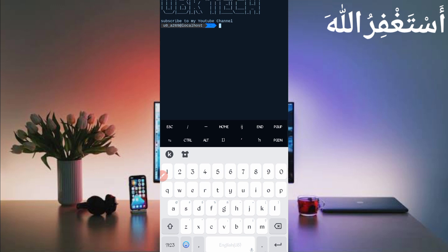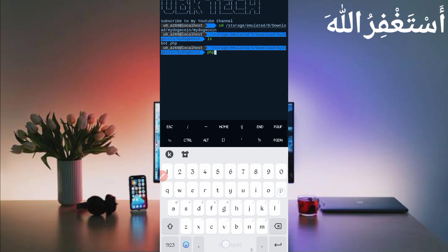If you're a new user using Termux for the first time, install the basic commands first. Basic commands are provided on my Telegram channel — you can copy from there, or DM me on Instagram and I will provide them. If you don't know how to install basic commands, a video link is in the description. Then continue the process: type 'cd' followed by the script location, press Enter, then 'ls', then 'php board.php' and press Enter.